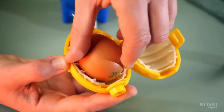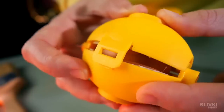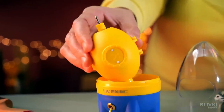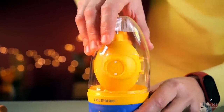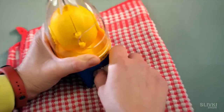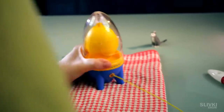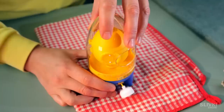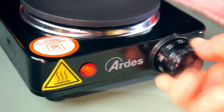We place the egg inside and close it. The only issue is the capsule is too small for most of the eggs we have, so we chose the smallest one. We put the rocket back together and by pulling a cord it gets spinning at incredible speeds.